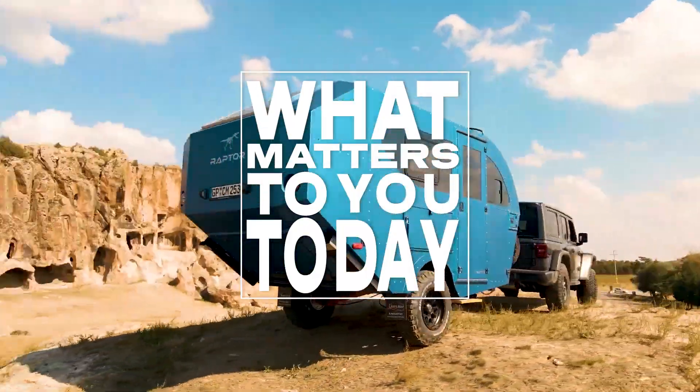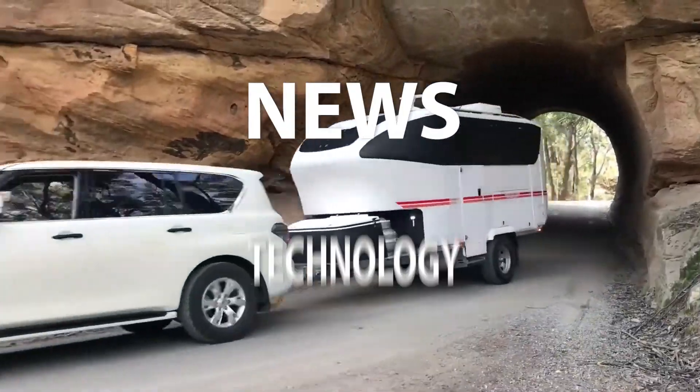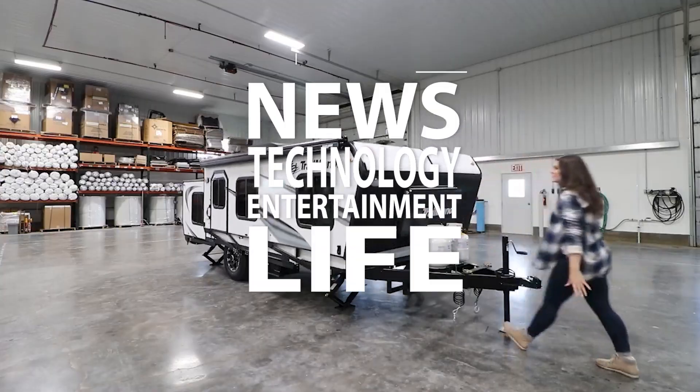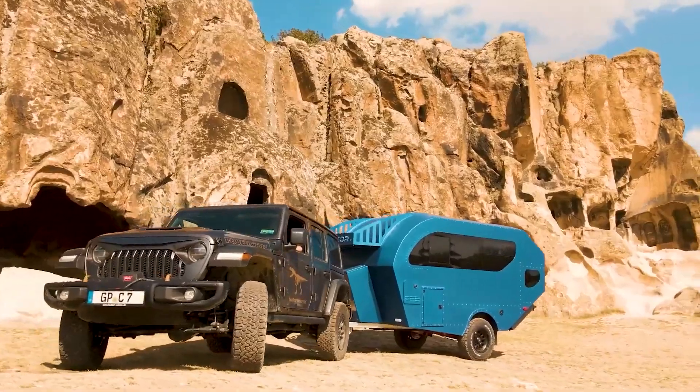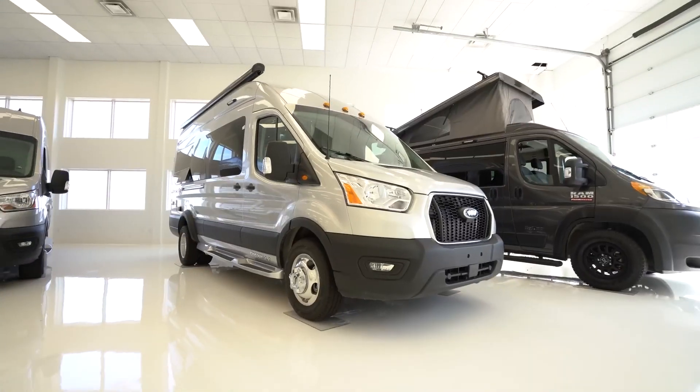Welcome to what matters to you today. We bring you the latest news, technology, entertainment and life from around the world. In this episode, we take a look at some amazing and innovative mobile homes you haven't seen before.